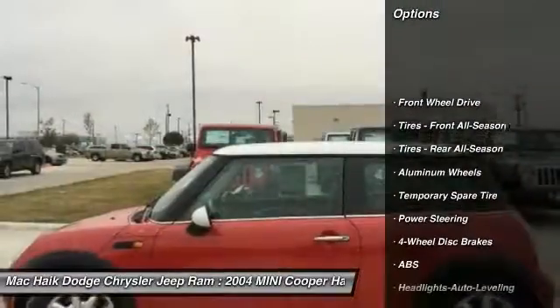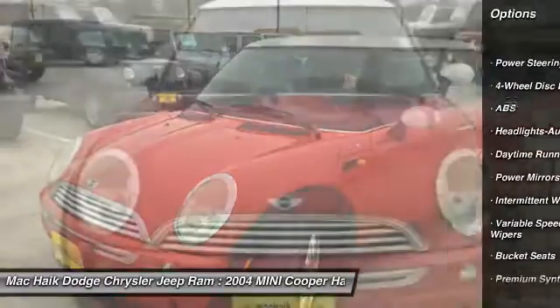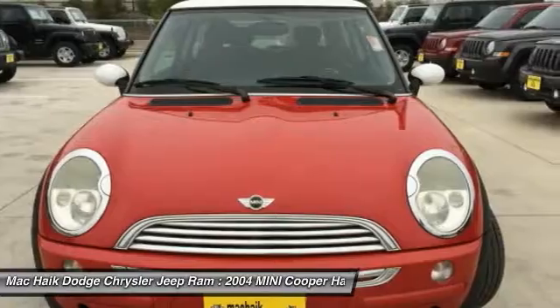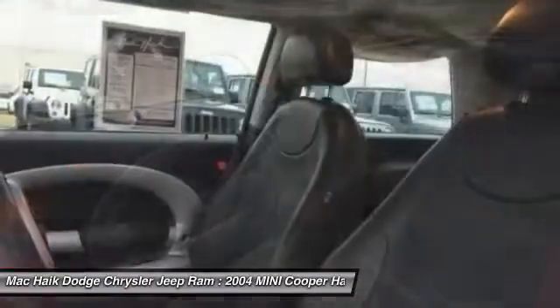Keyless entry, anti-lock braking system, power steering, adjustable steering wheel, driver airbag, aluminum wheels, four-wheel disc brakes, AM-FM stereo radio, FWD, bucket seats.